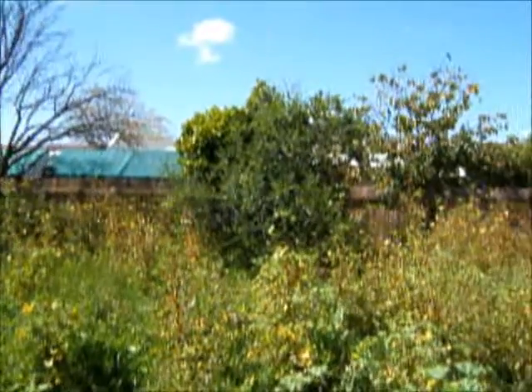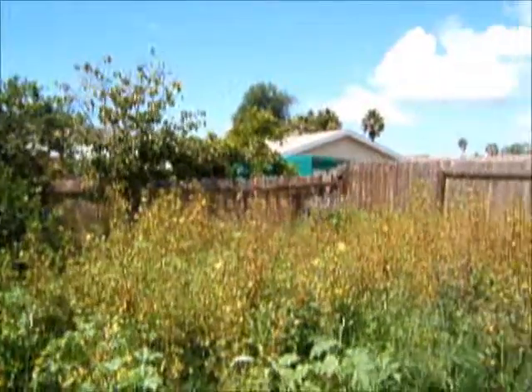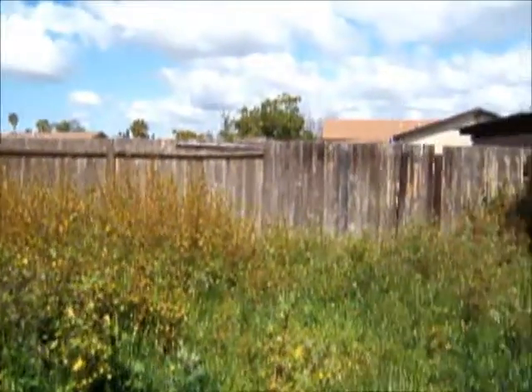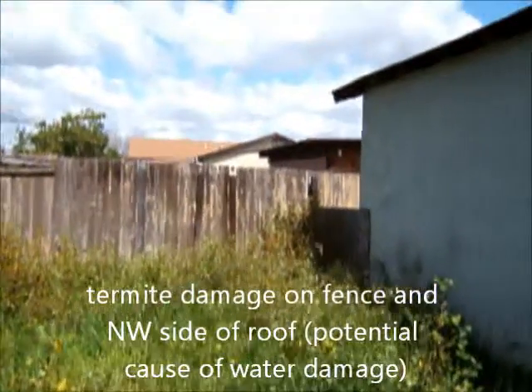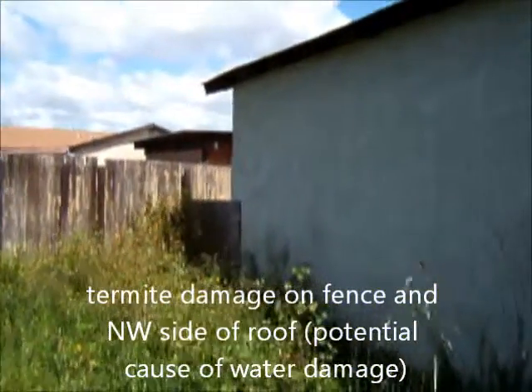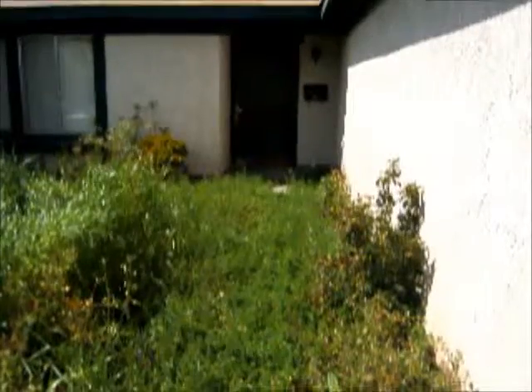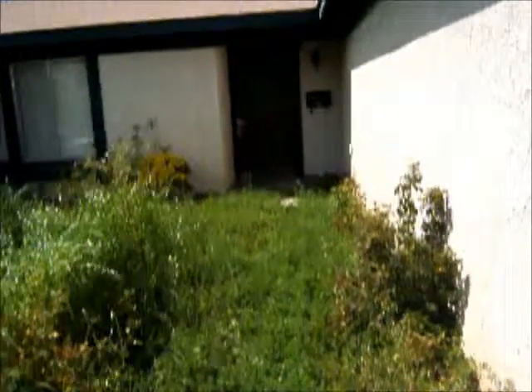The rear fence — I'm not going to really walk through the jungle to show you up close, but part of it's falling down and it has equal, if not worse, termite damage as the other side I showed you. Definitely has some potential termite damage in the roof area as well. Even the walkway has weeds growing.